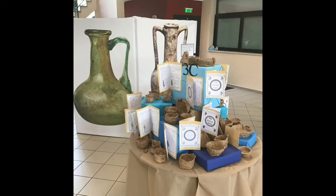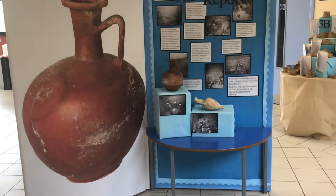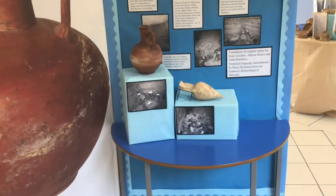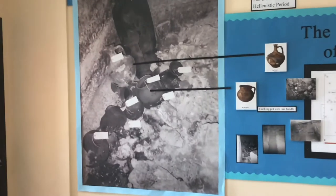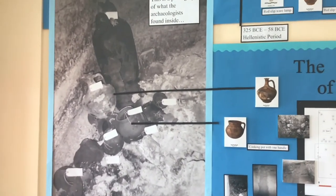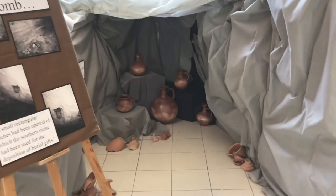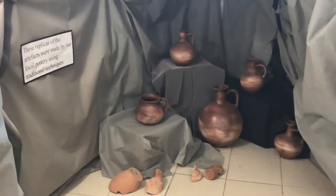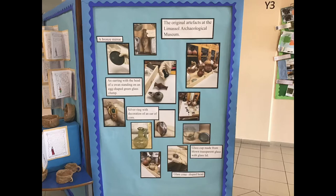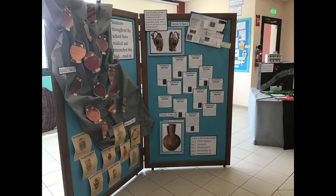We decided to create this exhibition with the help of the Limassol Archaeological Museum as a way of taking our students on a trip — a visit to a museum perhaps — during a period when going on real school trips has become impossible. We have included enlargements of the photographs taken in 2004 and items of recently made pottery as copies of the originals found. We even made our own cave. We also included imaginative writing from our students about what life may have been like for someone living at that time, as well as pupils' work from our Greek department from years two to nine.